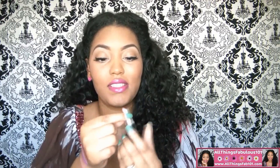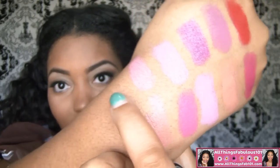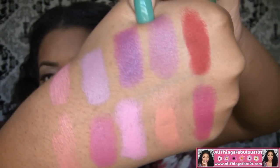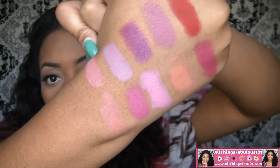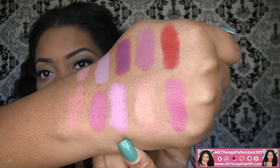Another favorite is this coral here, which has a Frost finish — and here's Victorian. And here are all of the colors: Ruby Woo, Up The Amp, Violetta, Blooming Lovely, Victorian, Ever Hip, Petals and Peacocks, Nicki Minaj Pink Friday, Shy Girl, and Show Orchid.